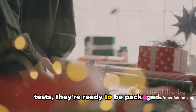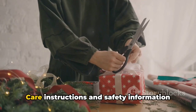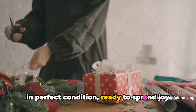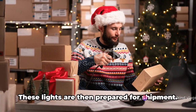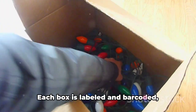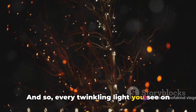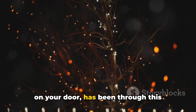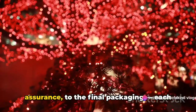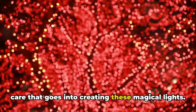Once the lights pass these rigorous tests, they're ready to be packaged. The strings are gently coiled and placed into a protective casing to prevent any damage during transit. Care instructions and safety information are included in the packaging. These lights are then prepared for shipment, packed into larger boxes ready to be sent off to retailers around the world. Each box is labelled and barcoded, ensuring they reach their intended destination. And so, every twinkling light you see on your Christmas tree, every glowing wreath on your door, has been through this intricate process — from a simple wire, through the birth of bulbs, assembly, and rigorous quality assurance, to the final packaging. Each step is a testament to the dedication and care that goes into creating these magical lights. And that, my friends, is how the magical Christmas lights are born.